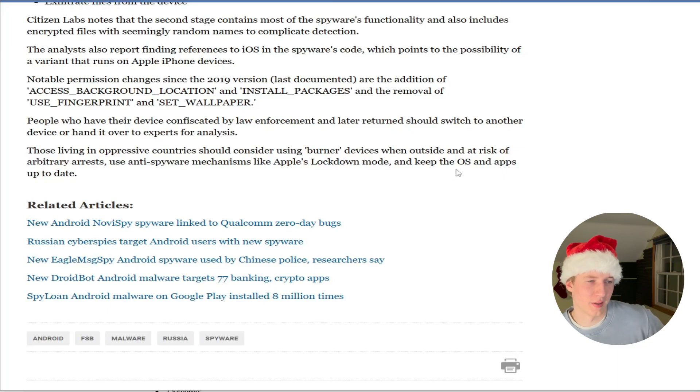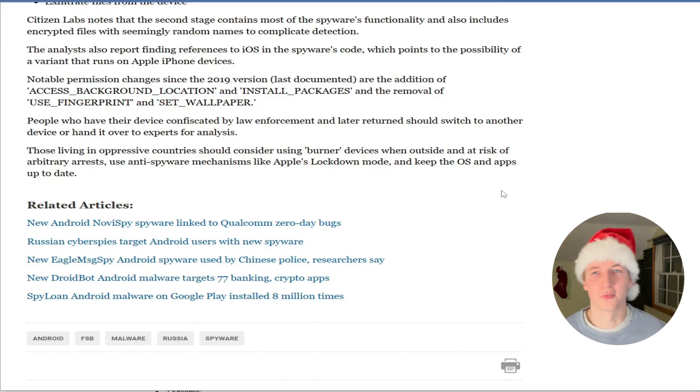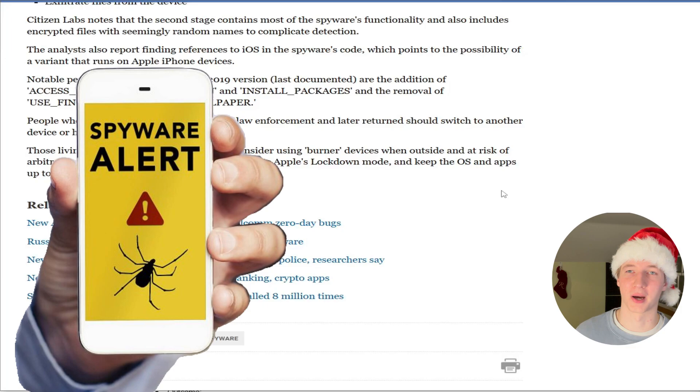That last bit — quick but probably the most important — is keeping your OS and apps up to date. That prevents recent vulnerabilities from affecting your device. Updating your phone, laptop, and other devices is a pain, but it's necessary to prevent exploits and recently discovered zero-days from being used to install things like Monocle spyware or other malware on your devices.